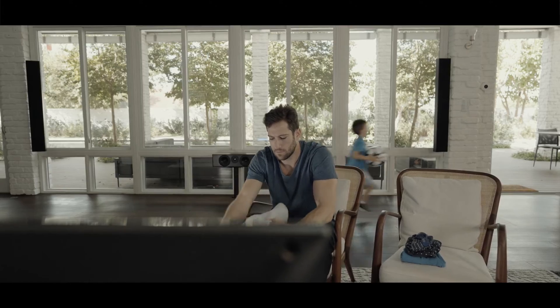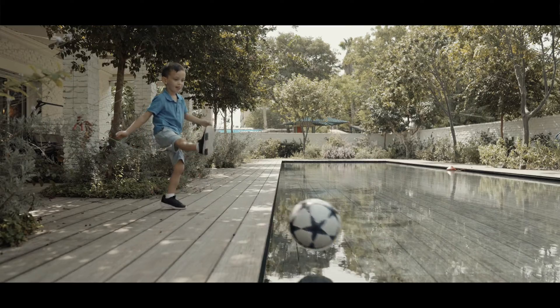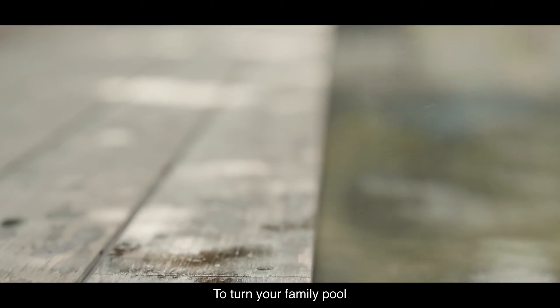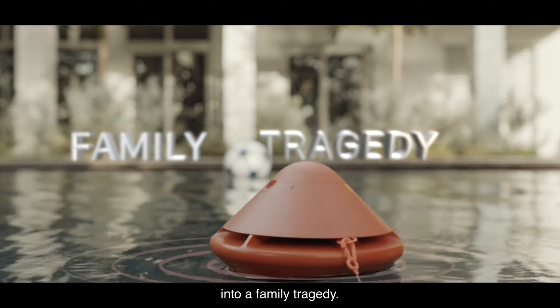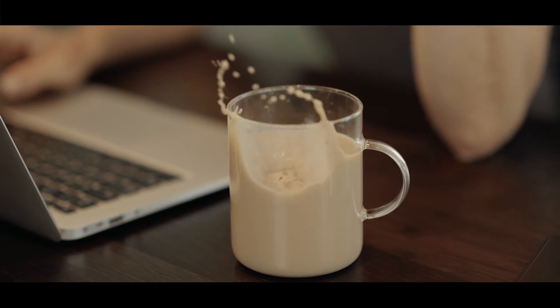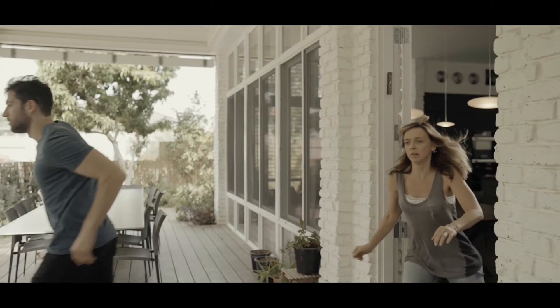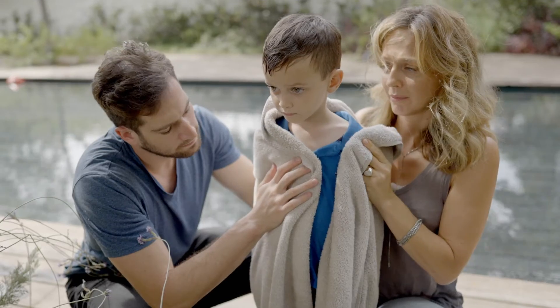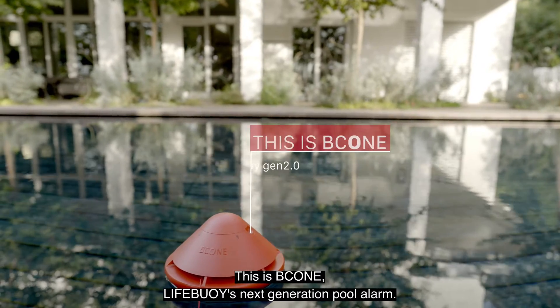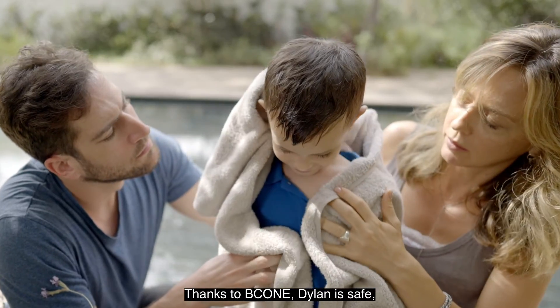One second. All it takes is one second of distraction to turn your family pool into a family tragedy. This is B-Cone, Lifebuoy's next-generation pool alarm. Thanks to B-Cone, Dillon is safe.